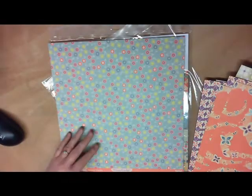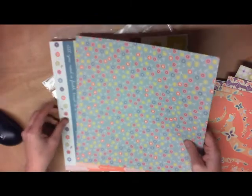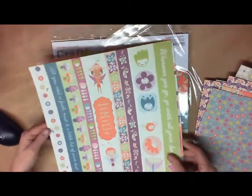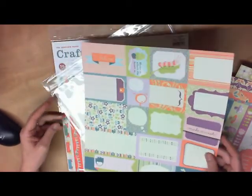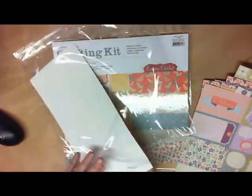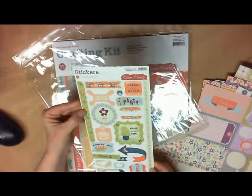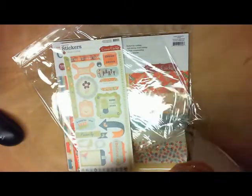got a chance to vote for their favorite layout. We did the poll through polldaddy.com. It's got these little tags, and then a little sticker set — like cardstock stickers — super cute. So that's the Pixielicious kit.